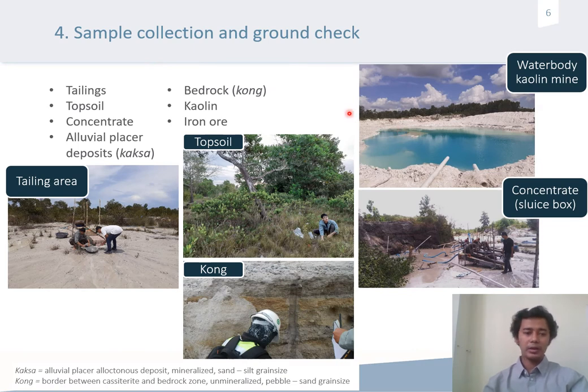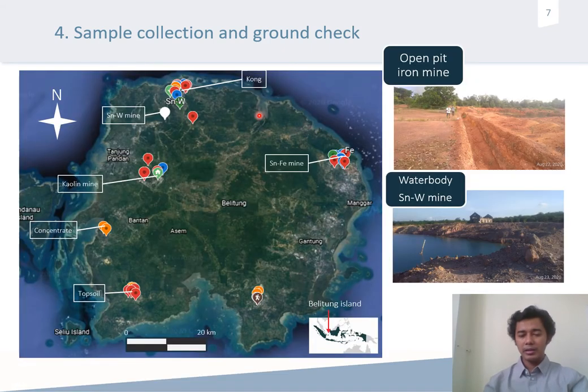We collected samples in different areas, including tailings, topsoils, concentrates from alluvial deposits, and bedrock. We also collected samples from other types of areas, for example, kaolin mine, iron ore mine, and tin and wolfram mine. This image shows the sample distribution: topsoil is colored red, concentrate is orange, kaolin mine is teal, tin and wolfram mine is white, and the blue color represents the combined track.